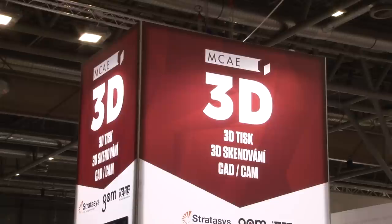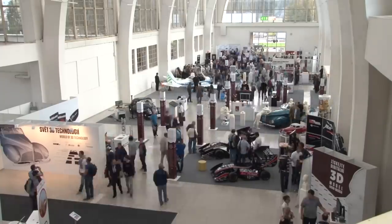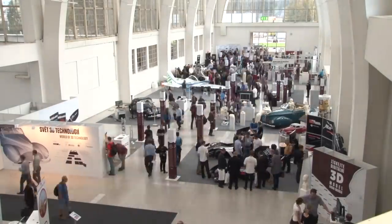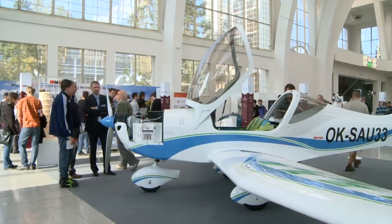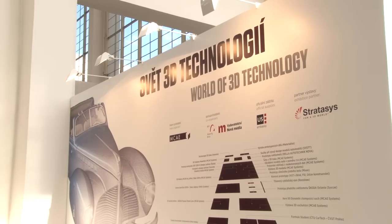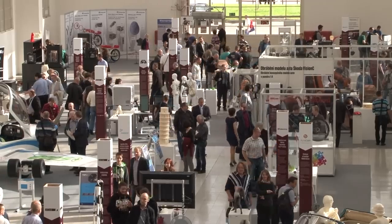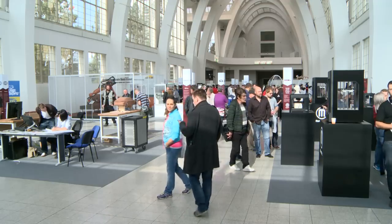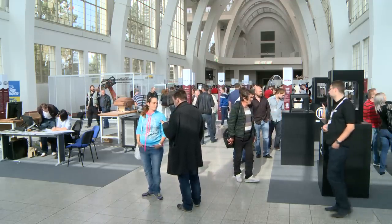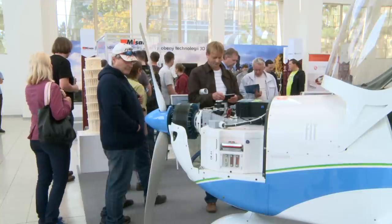At this year's International Engineering Fair in Brno, MCAE Systems, which specializes in 3D technology, organized a special exhibition entitled 'The World of 3D Technology.' This gallery area of almost 950 square meters became the pinnacle of the whole trade fair grounds and attracted the attention of thousands of visitors.